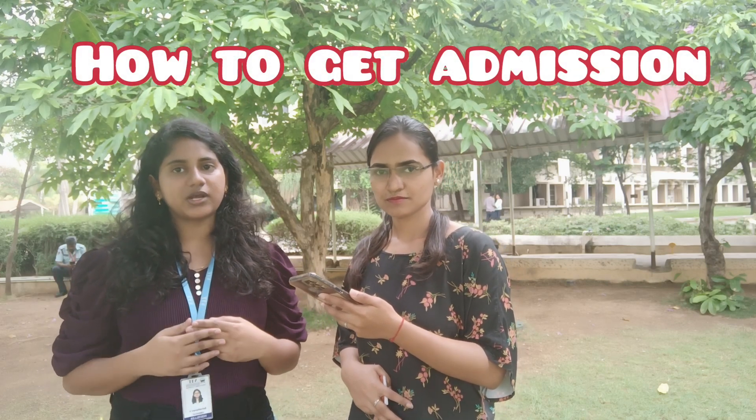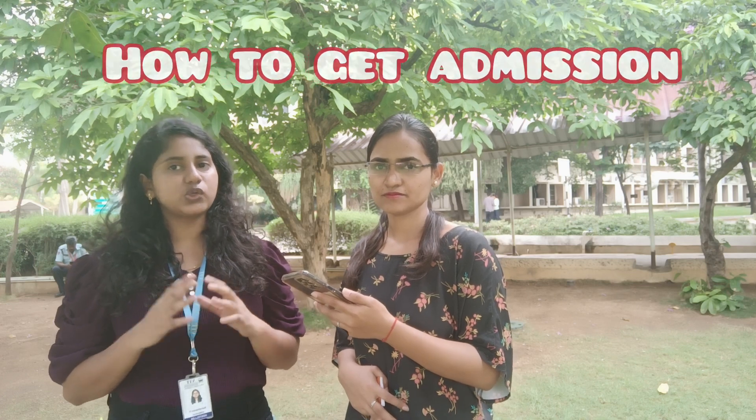Let me tell you about the admission process. This is a two-year MSc program in Chemistry. For this, there is no entrance exam — you directly apply through the website. They will release the merit list, and after that you apply for the course and prioritize whether you want the Chennai campus or Vellore campus. Finally, you will get the result.